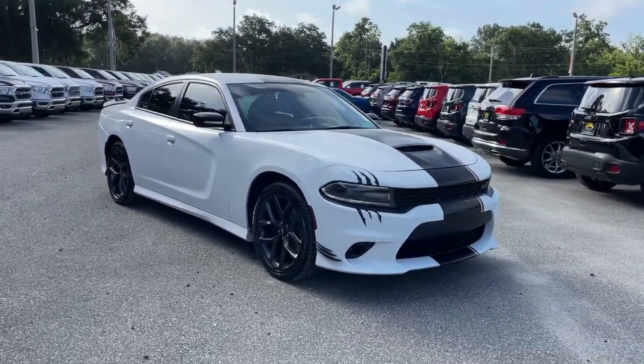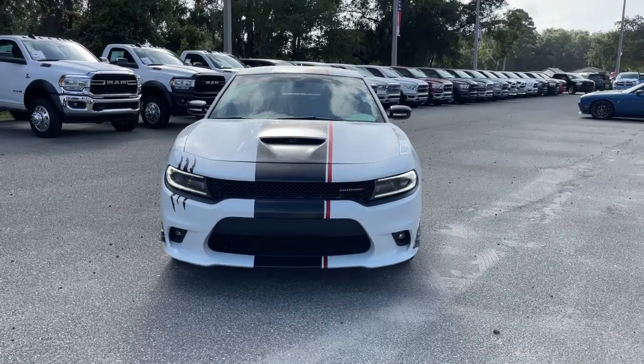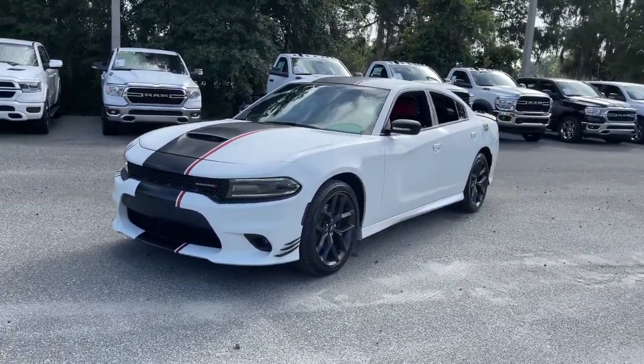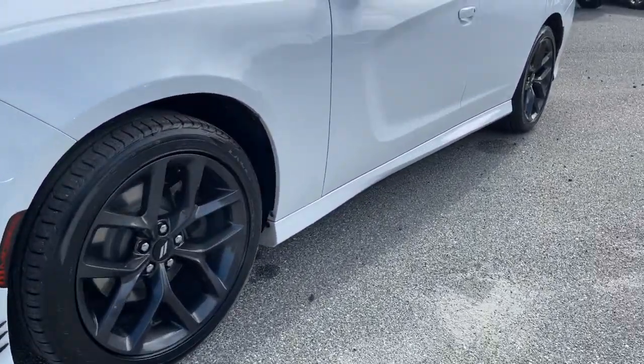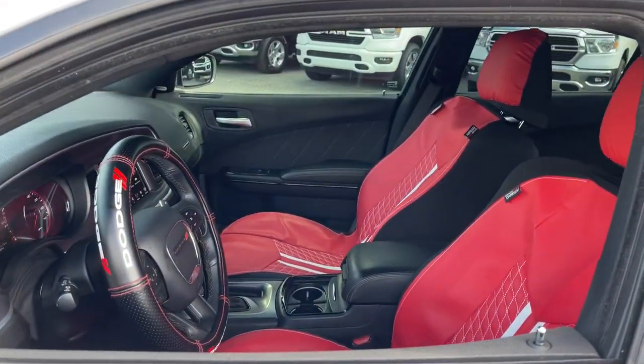Take a moment to check out the 2019 Dodge Charger. With less than 80,000 miles on the odometer, this vehicle provides excellent value. The Dodge Charger — the powerful, high-performance muscle car with four-door convenience, technology that keeps you safe and connected, and surprising fuel efficiency.